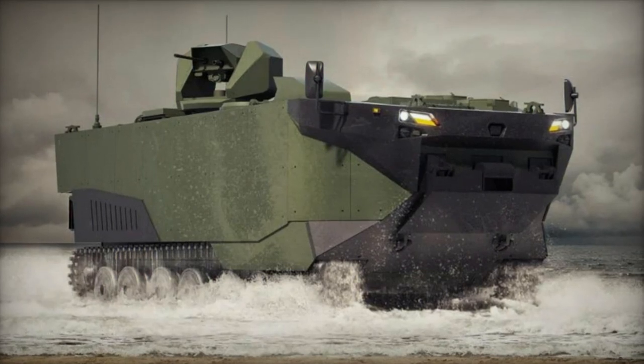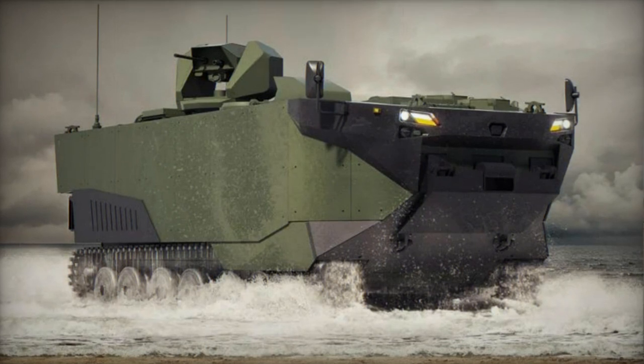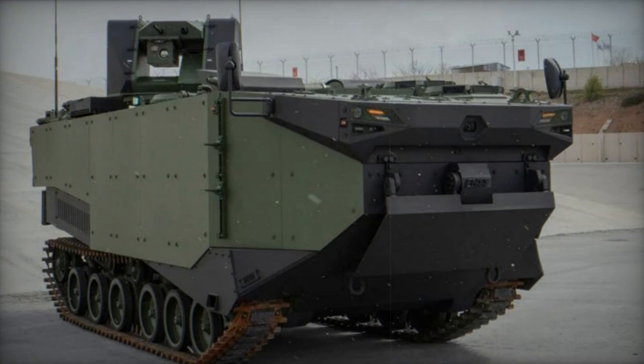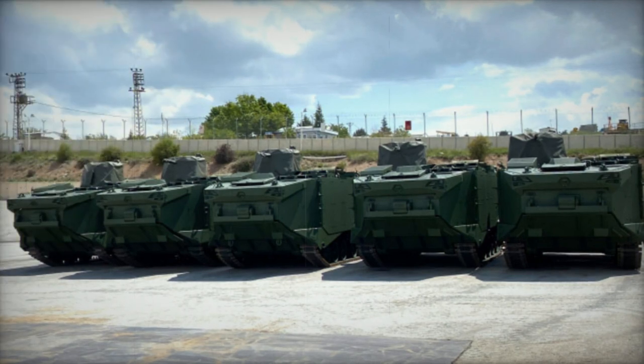The Zaha stands as a novel Turkish Amphibious Armored Personnel Carrier (APC), also referred to as the Marine Assault Vehicle (MAV). FNSS developed this vehicle to fulfill the Turkish Navy's requirements, with the development contract signed in 2017 under the name Zırhlı Amfibi Hücum Araçları (ZA), translating to Armored Amphibious Attack Vehicles.